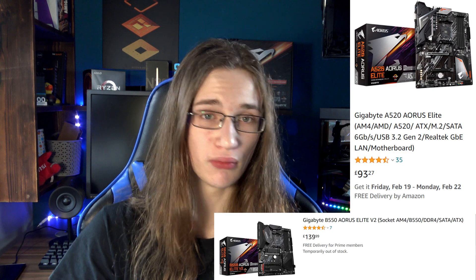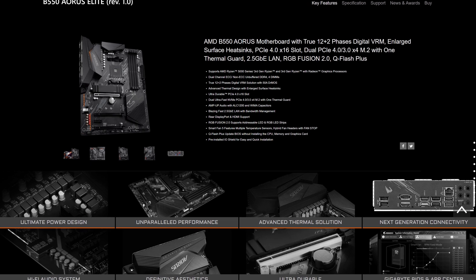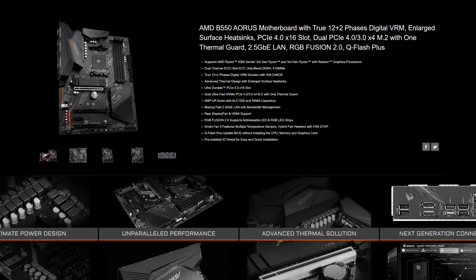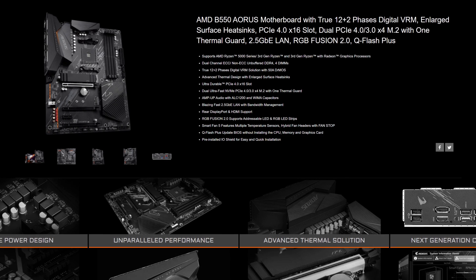That in itself wouldn't be a bad thing if it cost a fair price. But here's the thing: you can get a B550 version of the same board for just a tiny amount more. And that is where the problem with A520 really lies. Because with the B550 version of the Aeuros Elite board, you get yourself 12 plus 2 power delivery, a Gen 4 NVMe slot — because you get no NVMe Gen 4 slots on the A520 — you get yourself an extra PCIe 16x slot, though that's just physical, not electrical, and also way better connectivity out back. That's a lot of extra stuff you get for just a tiny bit more.